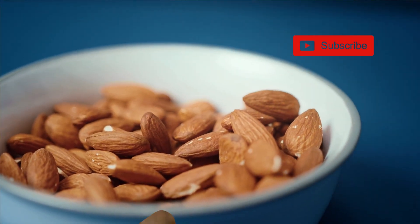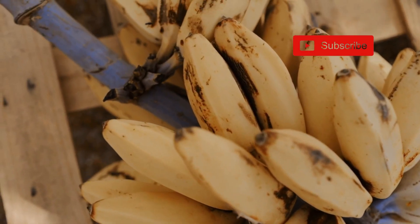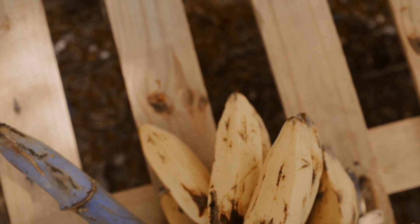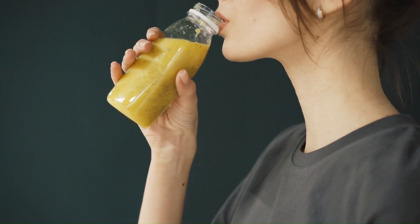6. Whole Fruits vs. Fruit Juices. While whole fruits are rich in fiber, fruit juices often lack this essential component. Whole fruits contain fiber in their pulp, which slows down the absorption of sugars.